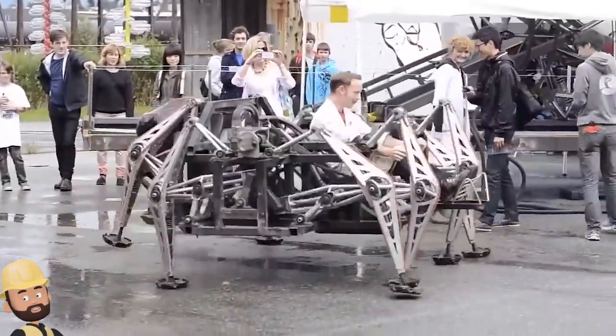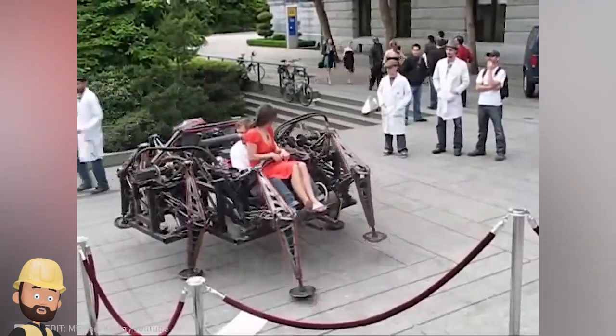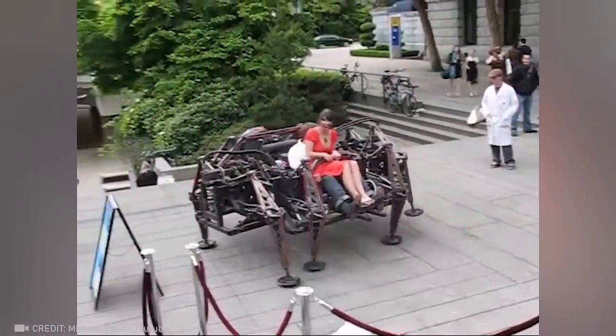This spider robot seems to have escaped from a science fiction movie into the real world.